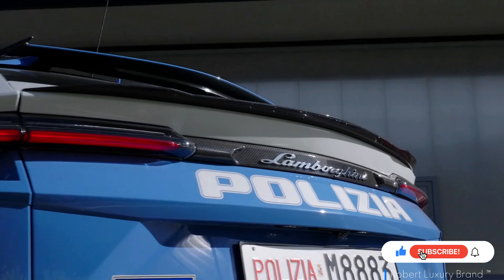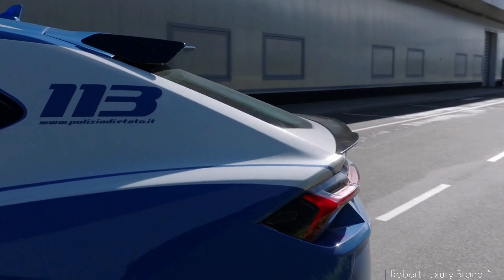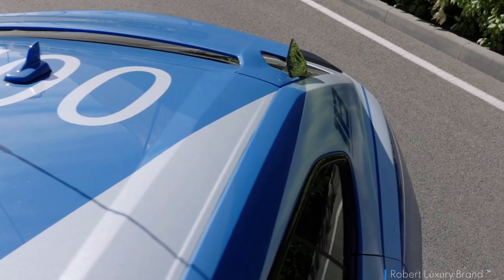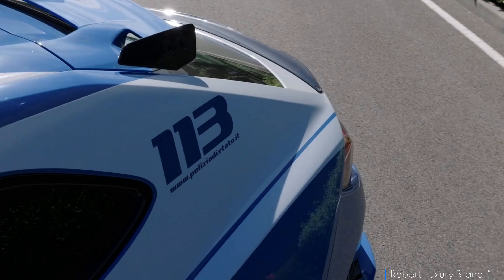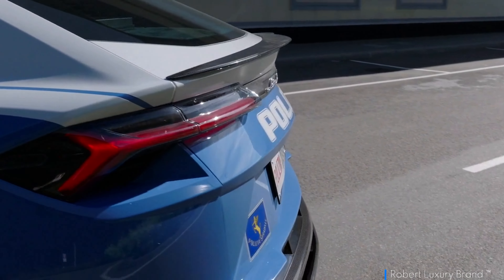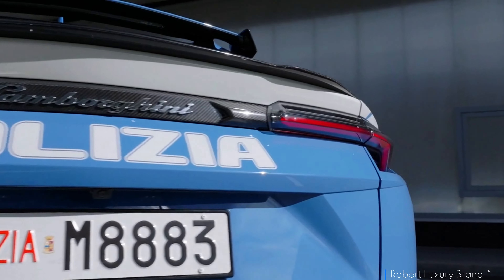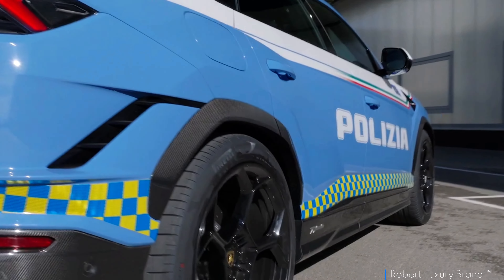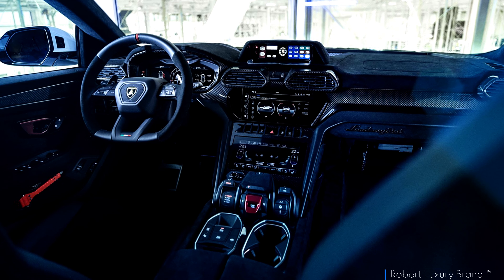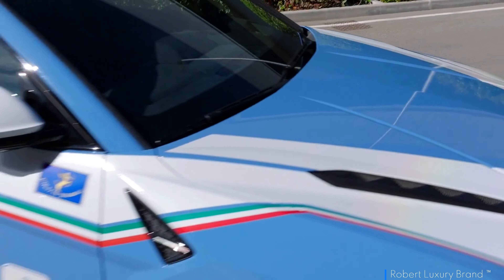As we observe how these supercharged machines perform under pressure outside showroom floors or racetracks, they certainly add an intriguing dimension to modern policing strategies. The Performante sheds unnecessary weight through light-weighting measures, featuring a fixed ride height that prioritizes aggressive pavement performance over ground clearance. Coil springs replace height-adjustable air springs, emphasizing its track-focused intent. The Anima Drive Selector offers modes including Rally, Strada Street, Sport, and Corsa Track, omitting traditional off-road modes.